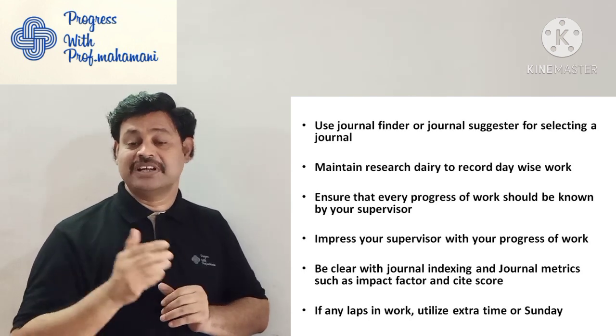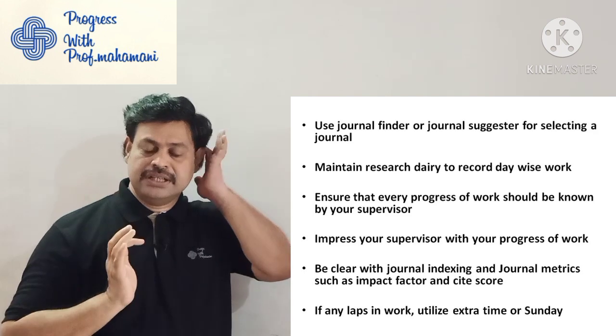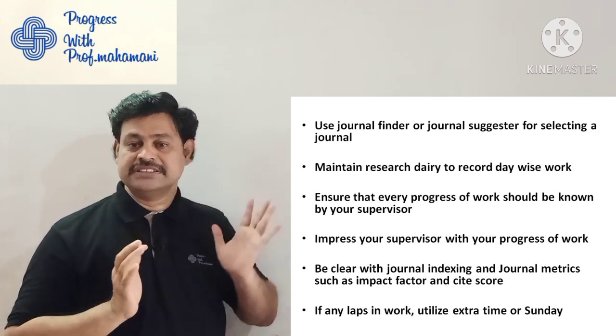Be clear with journal indexing and journal metrics such as impact factor and Cite Score. Knowledge of this area is very important.